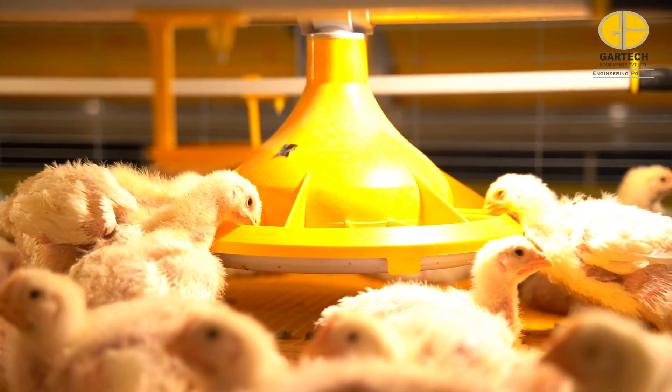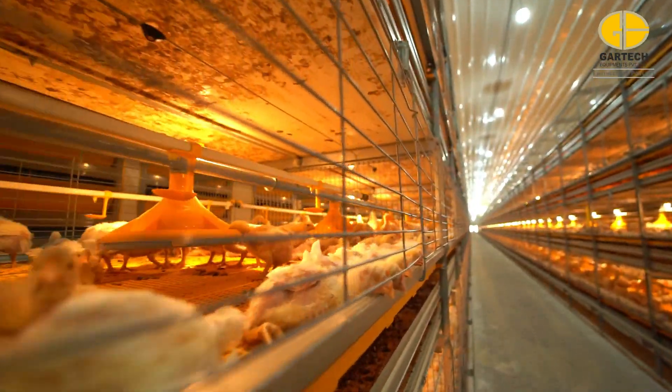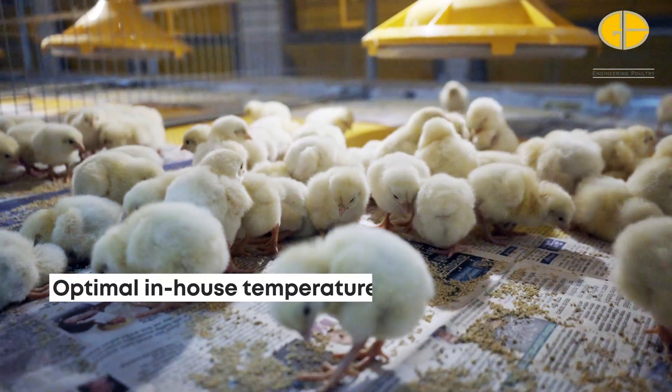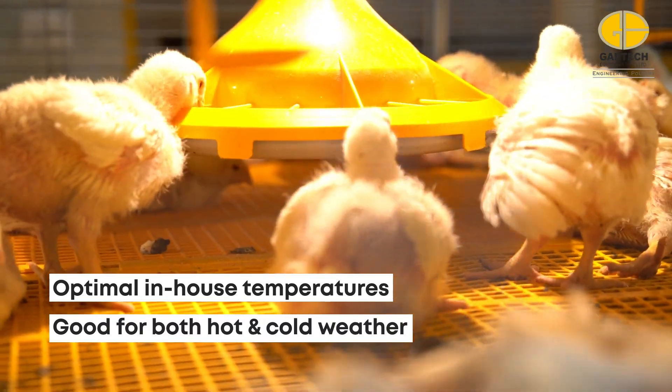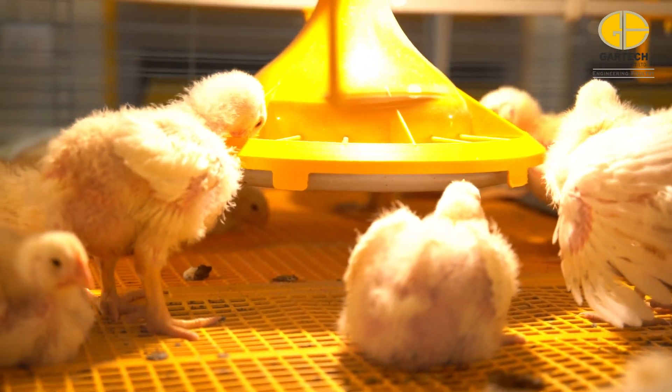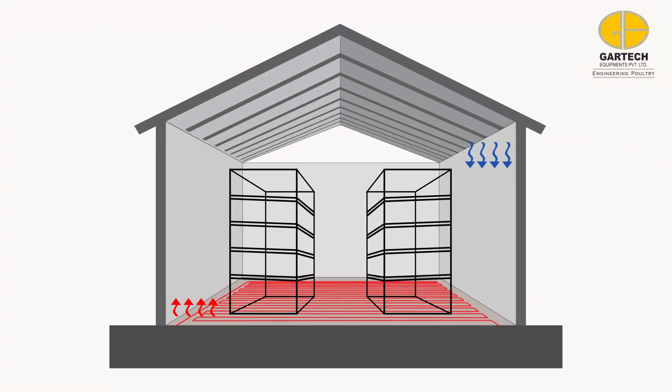The first two weeks are critical for the chicks. Ample ventilation and uniform temperature are important to raise a healthy flock. The radiant heating system helps achieve this by maintaining optimal in-house temperatures year-round. It also eliminates the need for additional heaters or brooders, thus reducing costs.